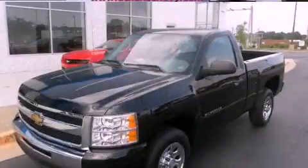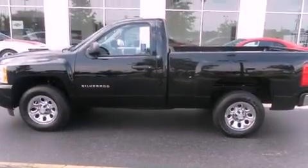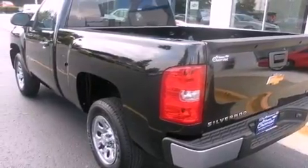This is a 2011 Chevrolet Silverado. Whether hauling, commuting, or towing, this truck is the right one for you. It has a 4.3-liter six-cylinder engine and a four-speed automatic transmission.